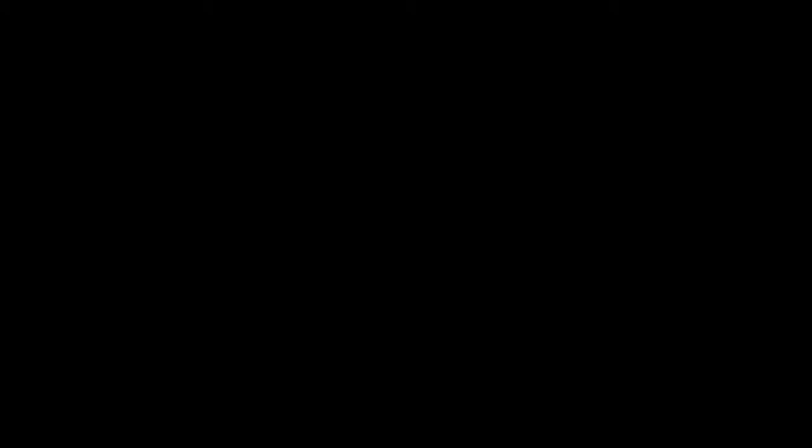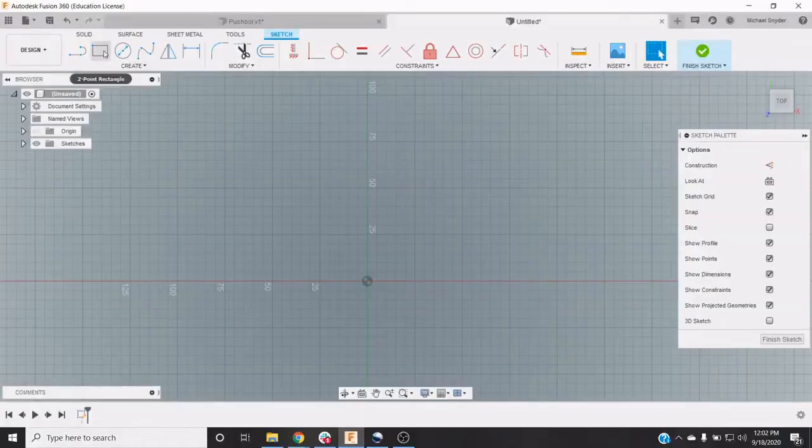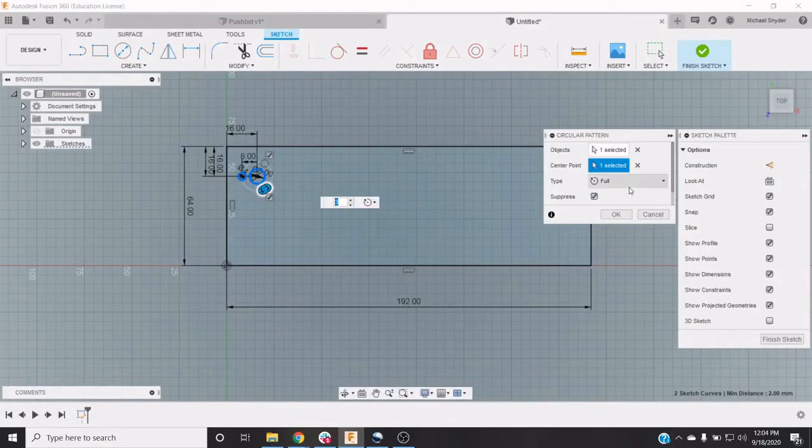In Robotics 2, students learn to use Autodesk Fusion 360 software to create robots and robot parts in a virtual environment. This software is used in industry, and knowing how to use it can lead to internships. One of the first lessons covers how to measure a part using calipers.